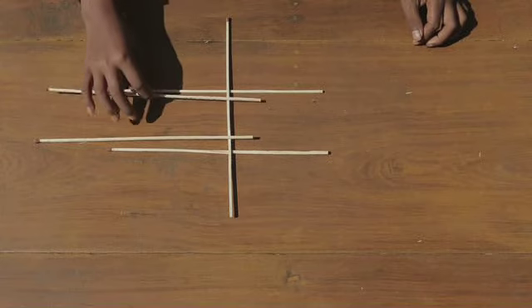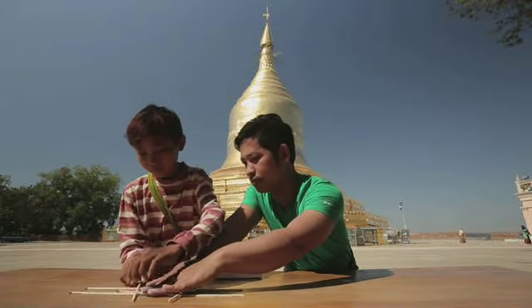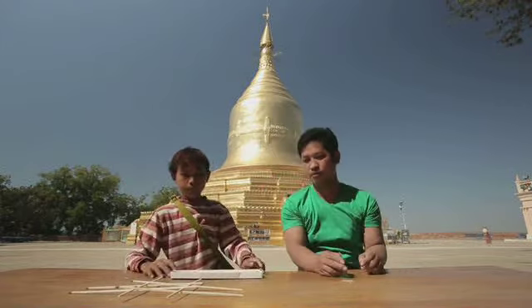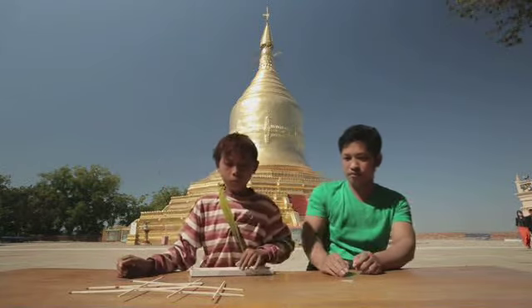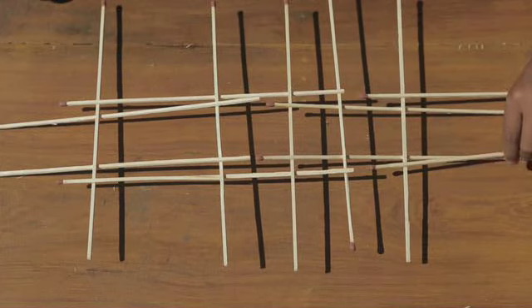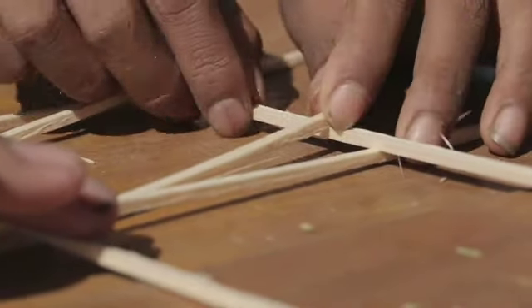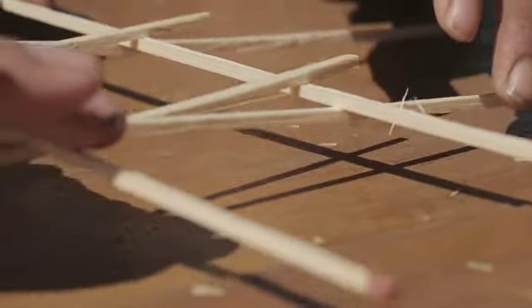Til het op en schuif er nog één dwars tussen. Nu heb je de eerste stap van de boog. Neem weer twee lucifers en leg deze op een nieuw dwarsstokje. Til het weer op en schuif er eentje tussen. Als je dit een aantal keer achter elkaar doet, krijg je een grote boog die stevig in elkaar zit.